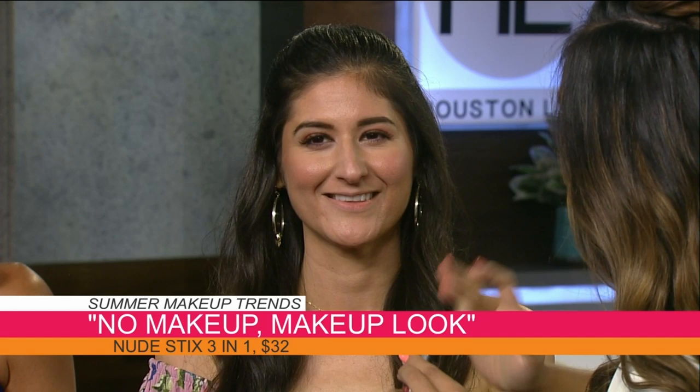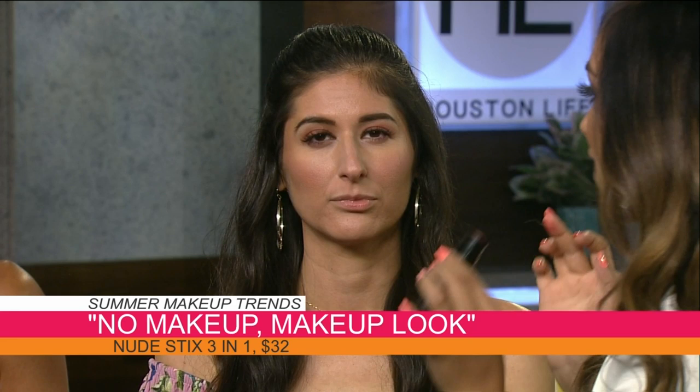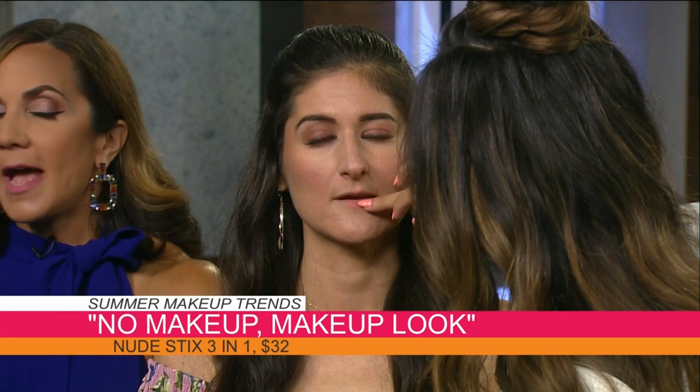You just tap it onto the areas where you want color. It's called Nude Sticks — a 3-in-1 cream stick. They're great for traveling or going to the beach when you want a little color and you're on the go. You can use it on the lip as well. The hair is styled in beach waves — very effortless, like you're heading to the beach. Happy summer!